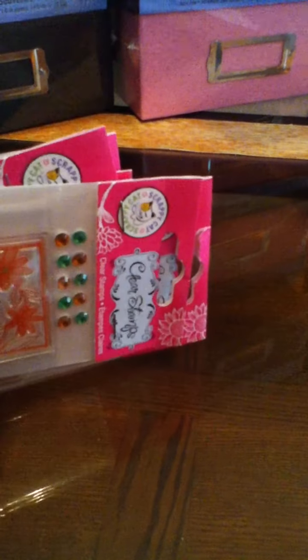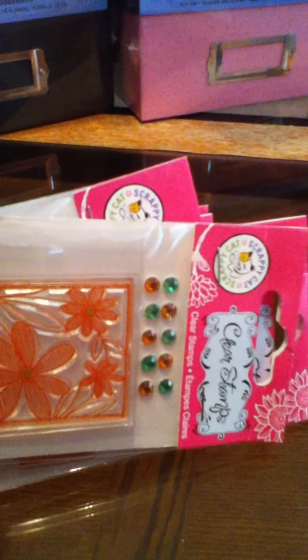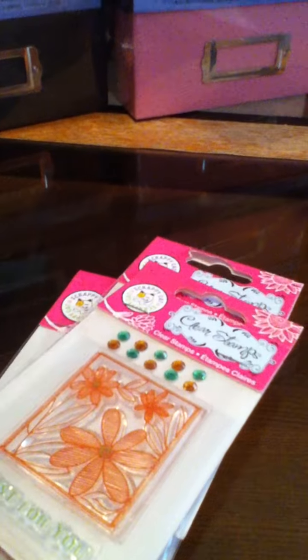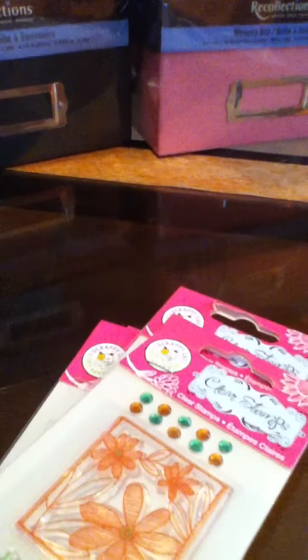And that's my haul from Joann's. I have another haul video I need to do — I'm not sure how well this camera is gonna hold up, but I'm gonna try to get it done. It's my haul from Michael's, so hopefully you'll watch it. Thanks, bye!